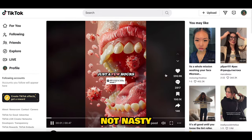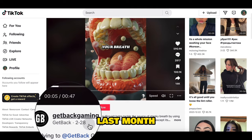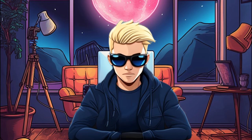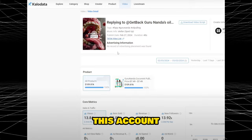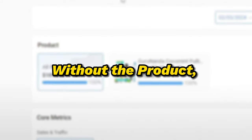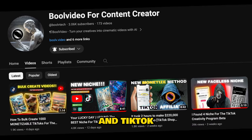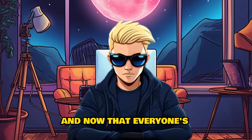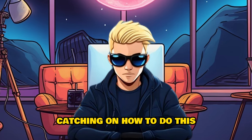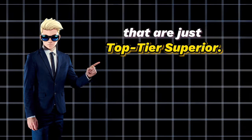It's just nasty, but what's not nasty is the likes — almost 500K likes, and just posted last month, and still growing. With this one AI video, this account made $109,000 in only six days, and they did this even without the product, only with a laptop. In this video, we're going to break down how you can stand out and make videos that are just top-tier superior.